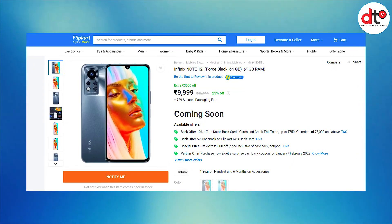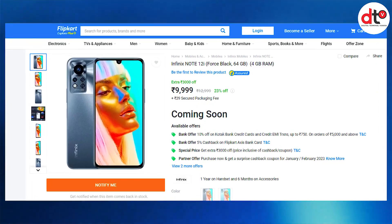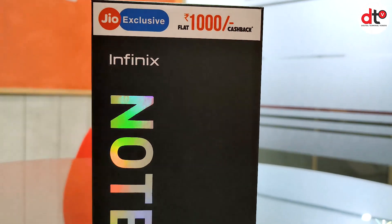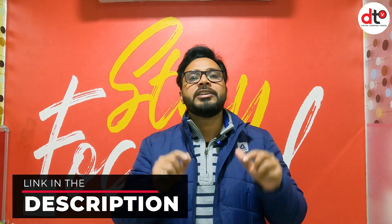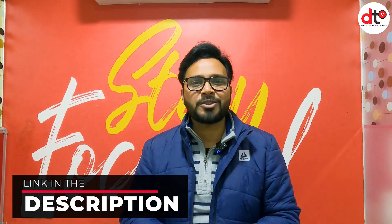अब बात करते हैं pricing और availability की. Phone already launch हो चुका है और आप इसको purchase कर सकते हैं. Phone का जो price रखा गया है वो है ₹9,999. Jio के लिए exclusive offer भी आया है - अगर आप Jio SIM holder हैं या Jio SIM use करना चाहते हैं, तो cashback claim करने के steps की पूरी detail मैं description में link दे दूँगा, जिससे आप ₹1000 का cashback immediately ले सकते हैं.